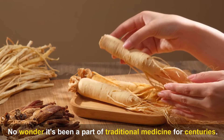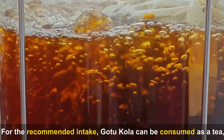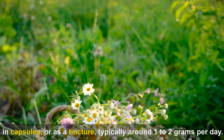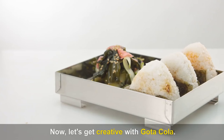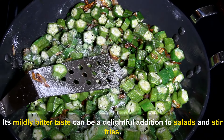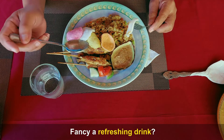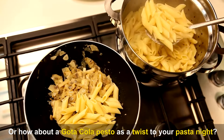Gotu Kola is also known for its potential in enhancing cognitive function, aiding in wound healing, and even reducing anxiety and depression — a real multitasker that's been part of traditional medicine for centuries. It can be consumed as a tea, in capsules, or as a tincture, typically around 1 to 2 grams per day. Its mildly bitter taste makes a delightful addition to salads, stir-fries, or even brewed as a tea.